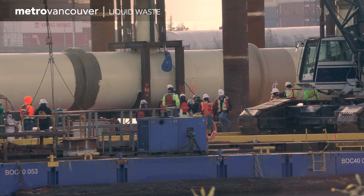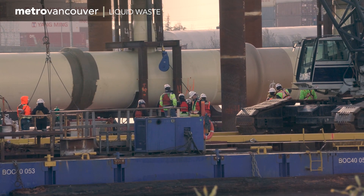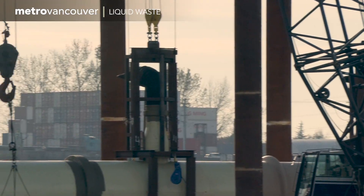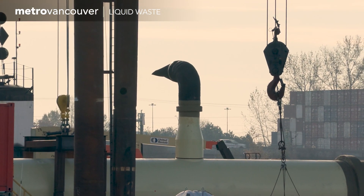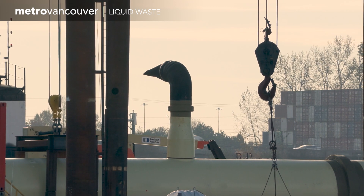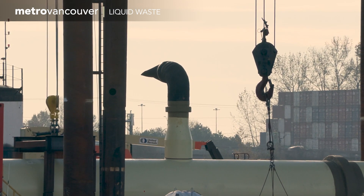This new diffuser arm is built to bend, not break, during an earthquake. It also has more valves than the existing system to allow treated wastewater to discharge over a larger area of the river, minimizing environmental impact.